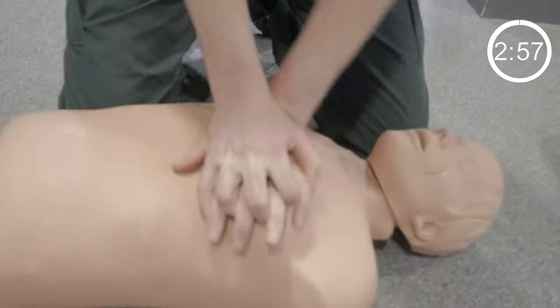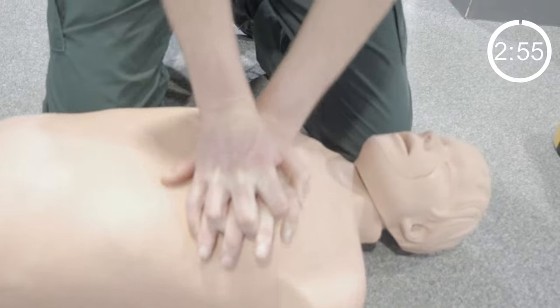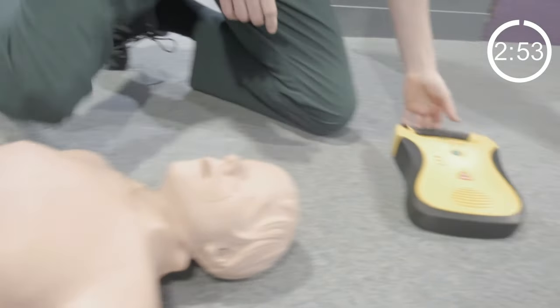If somebody is not breathing, call 999 and press up and down on the chest like this. If an AED is available, they are safe and simple to use, so switch it on and follow the instructions.